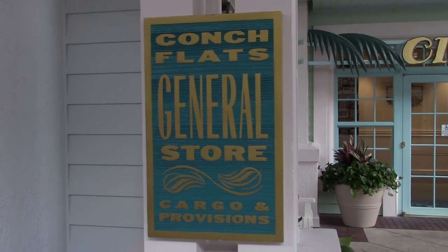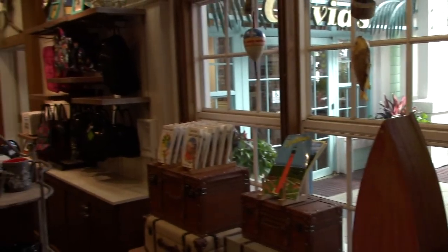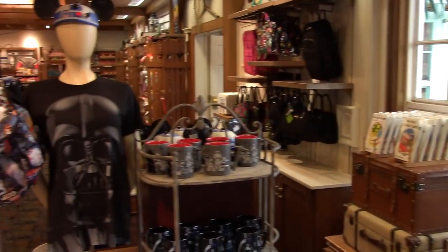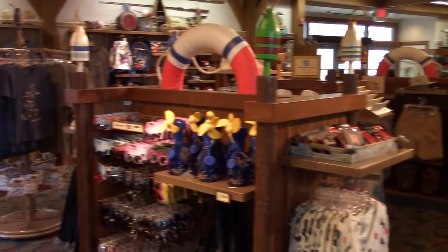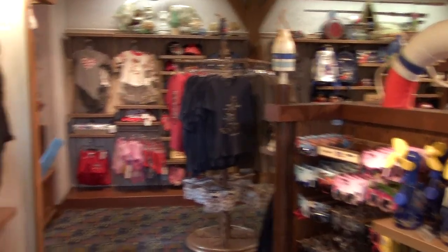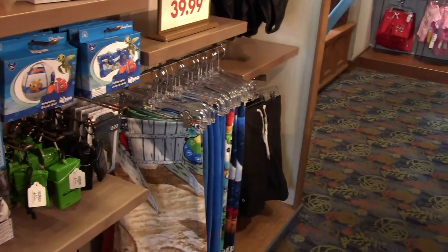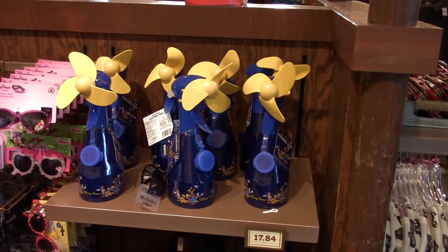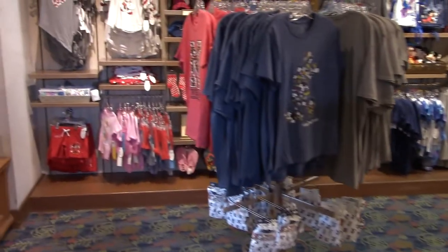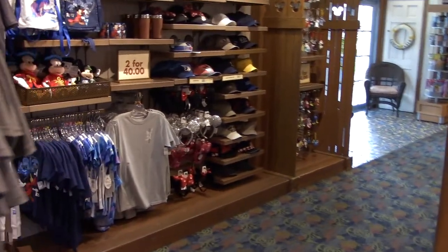Just across from check-in, they've got Conch Flask General Store — Cargo Provisions. Now this is the resort's main gift shop. Like most Disney gift shops, you have all of the Disney goodness you need — or didn't know you needed. Of course you've got the sun care products, Disney towels, sunglasses, and cool little water mist spray bottles with a fan attached.